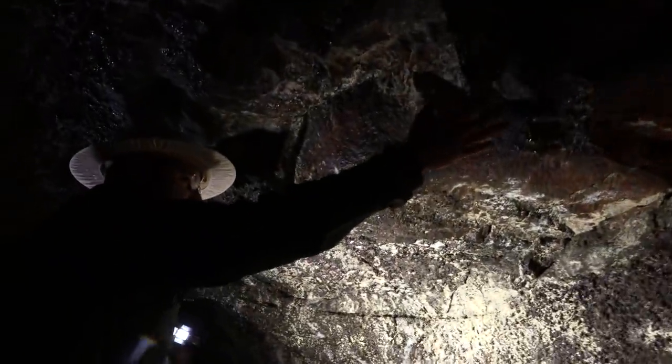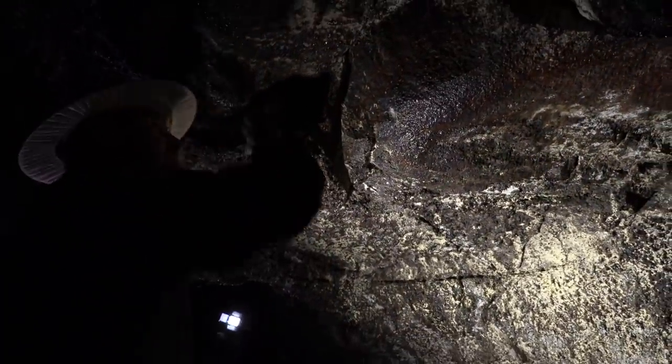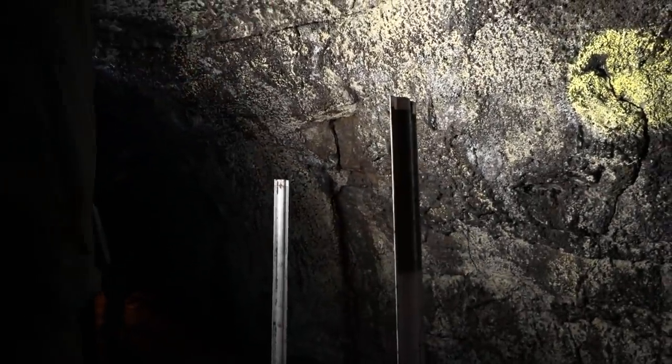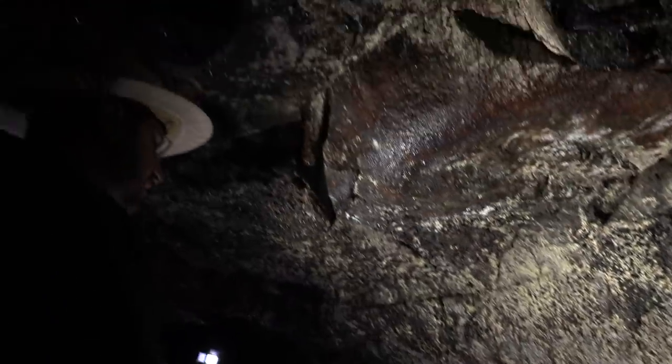This is the lowest area in the lava tube. It's also a rock we're concerned may fall directly down because of some cracking around its perimeter. We've installed these barricades to alert visitors of the low ceiling and also to prevent anyone from standing underneath here if this rock were to fall.